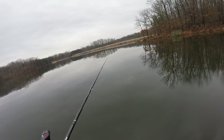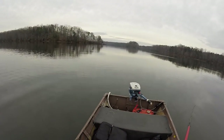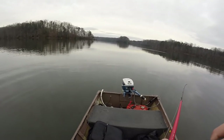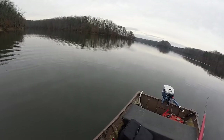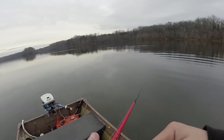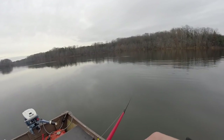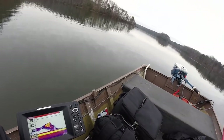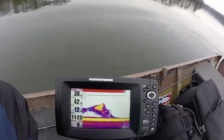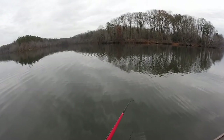There's some shad right there — I don't really see any predators with them. Wait, I'm just cruising right through a big old school of shad, I can feel it, it's crazy. Look at that giant ball of shad right there — gigantic.